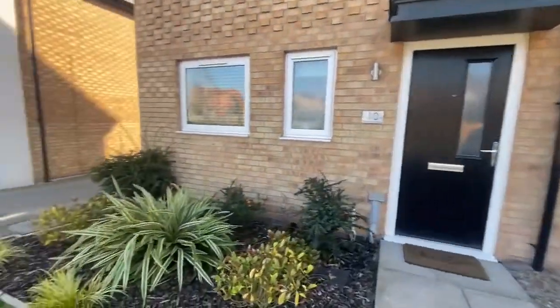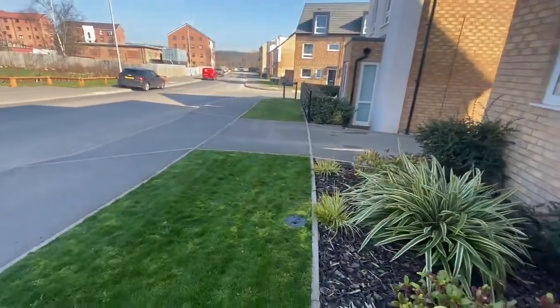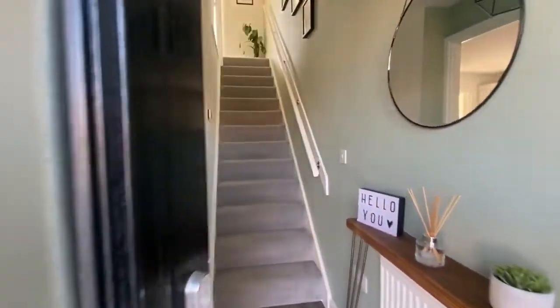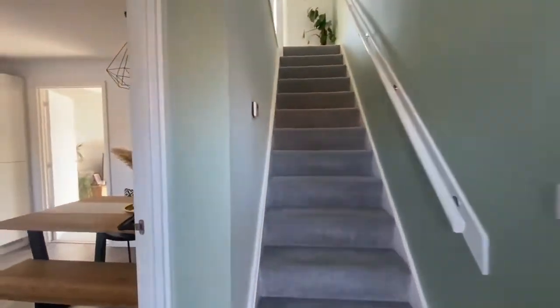To the front of the property there is a small lawn area with various plants and shrubberies in a wood chipping plant bed. We'll just make our way into the front of the property.